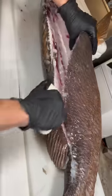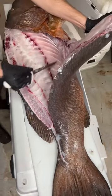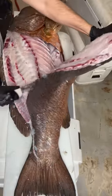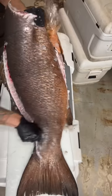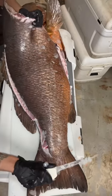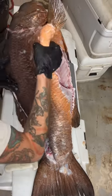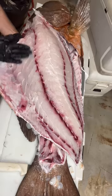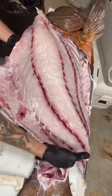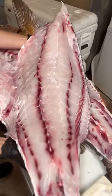The meat on this cubera snapper looks freaking awesome, man. That is some flawless looking cubera snapper meat.